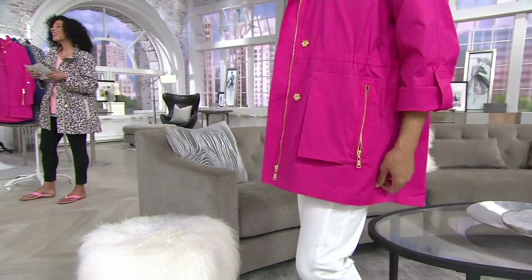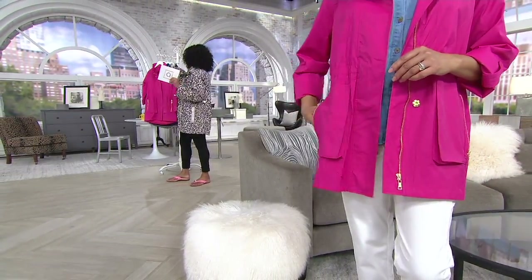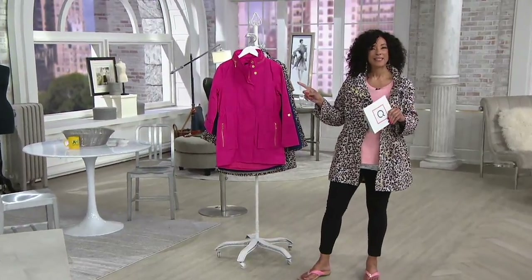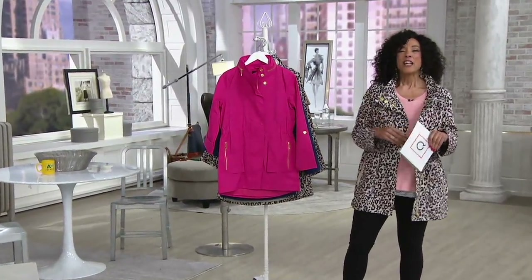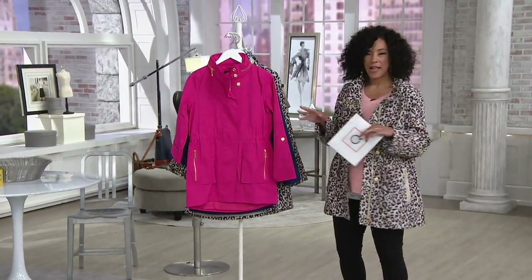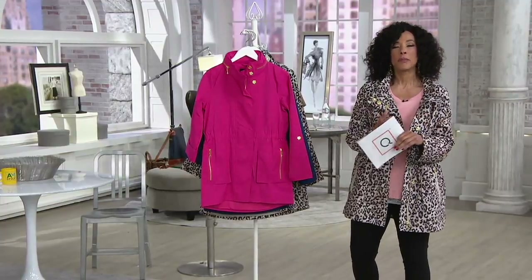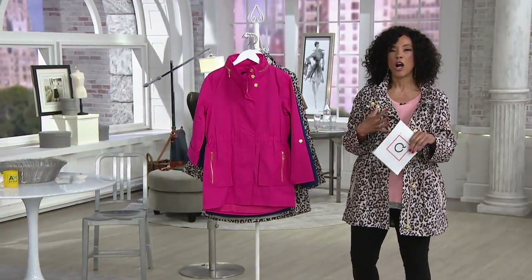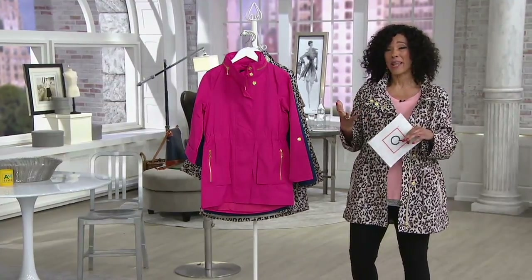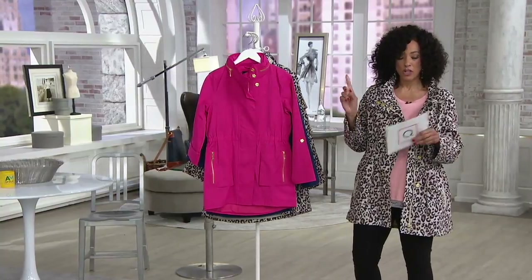I was wearing it earlier this morning in a gorgeous bright yellow. That color is not on my rack — it's already gone. Nuage is a brand that many of you know, a Canadian-based brand that first brought us outerwear we loved for the winter months, when it's bitterly cold and we want to stay warm and dry. And we realized they make a great spring coat too.